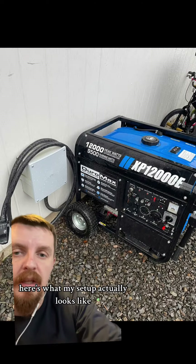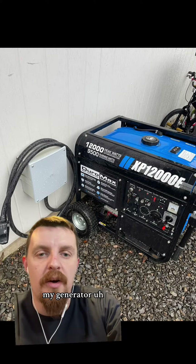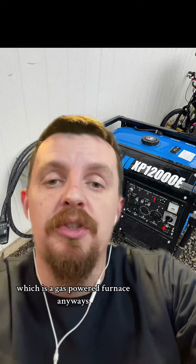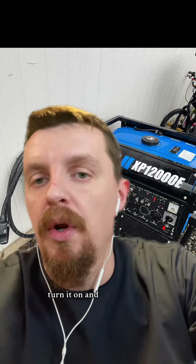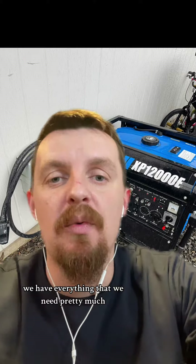Here's what my setup actually looks like. I have a cord hanging outside my home, with my generator ready to go in the winter for any power outage. With this setup, my freezers are on, my furnace — which is gas-powered — runs, I had my lights on, no issues. I just plugged it in, turned it on, and we had internet and everything we needed.